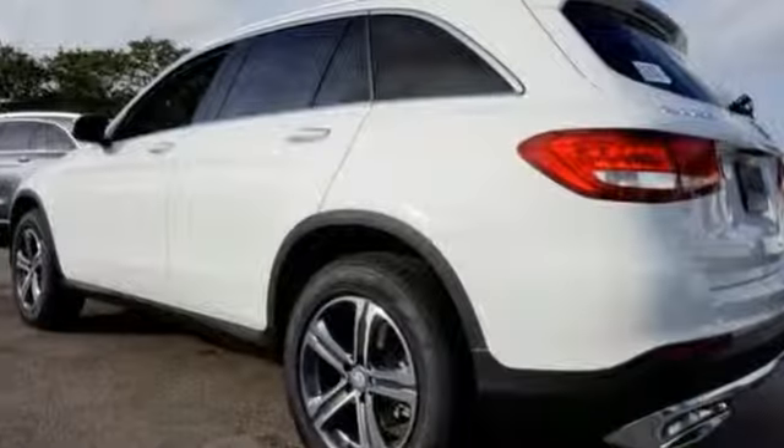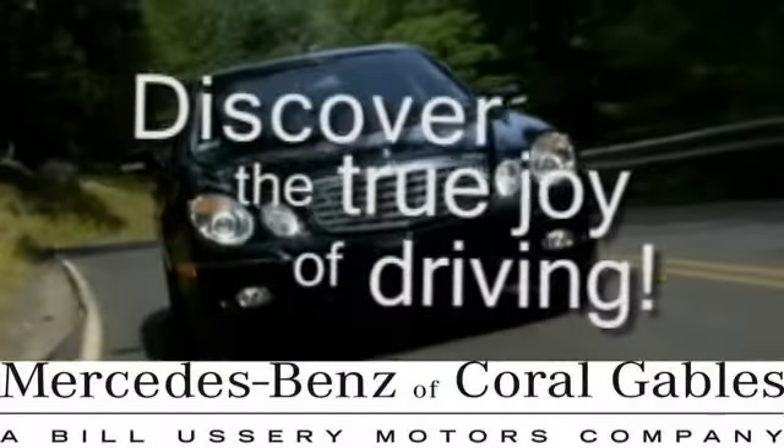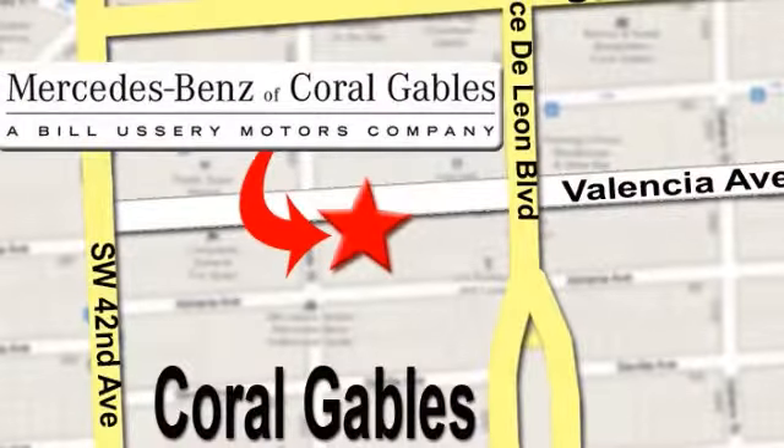Take it for a test drive today. At Mercedes-Benz of Coral Gables, our goal is to help you discover the true joy of driving. We're conveniently located just west of I-95 at 300 Almeria Avenue.